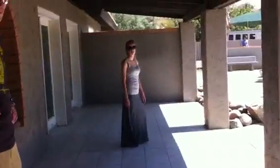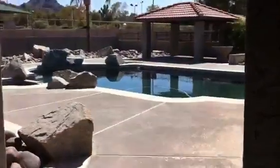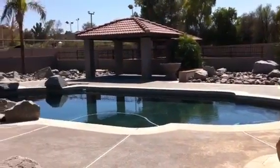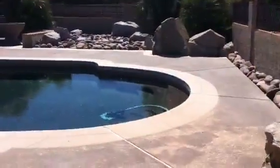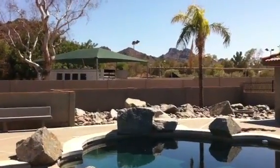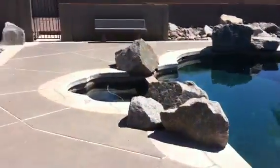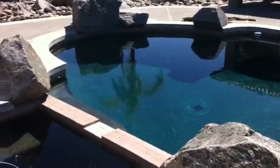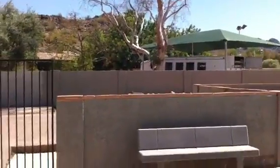This is the back porch area which leads over towards the pool, which is all fenced in. There's a ramada in the backyard with a view of the mountains, and a fire pit next to the ramada. There's also a hot tub with a spillover to the pool, and we're looking towards the mountain.